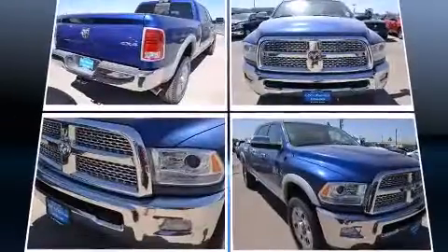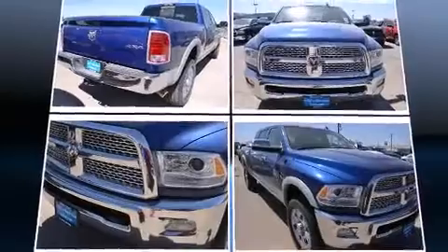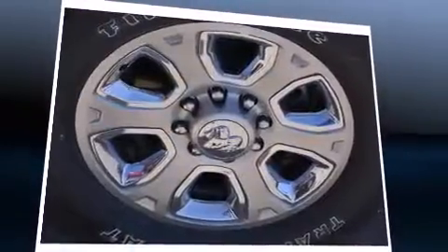Under the hood, you'll find a six-cylinder engine with more than 300 horsepower, providing a smooth and predictable driving experience.